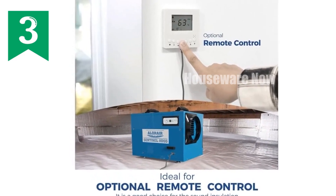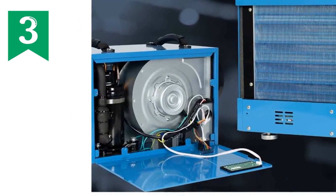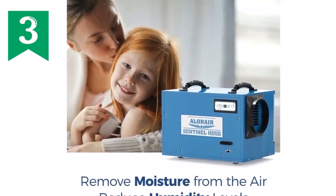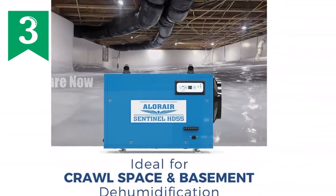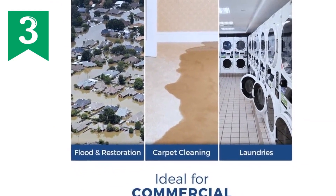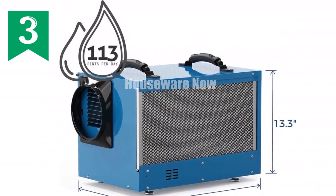Introducing the Alarair Sentinel HD55, the ultimate dehumidifier for commercial and residential use. With an impressive 113-pint capacity at saturation, it's perfect for large spaces up to 1,200 square feet. Its advanced auto defrost system ensures continuous operation even in low temperatures. This heavy-duty dehumidifier features a metal outer casing for durability, and its convenient drain hose eliminates the need for constant water removal. The adjustable humidity setting and MERV-1 filter enhance comfort and efficiency. Designed for both crawl spaces and basements, the HD55 is compact, easy to transport, and offers an optional remote control system. Backed by a 5-year warranty, the Alarair Sentinel HD55 is the ideal choice for a reliable and powerful dehumidification solution.